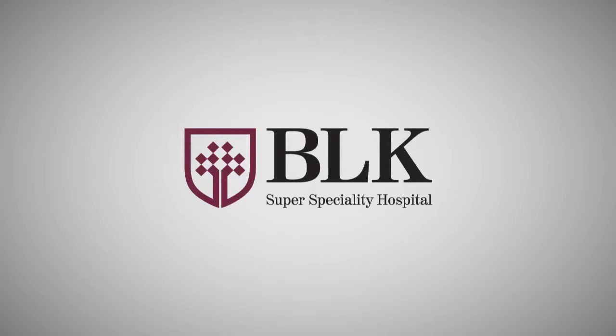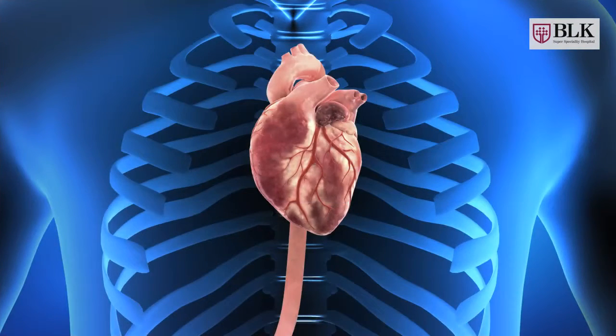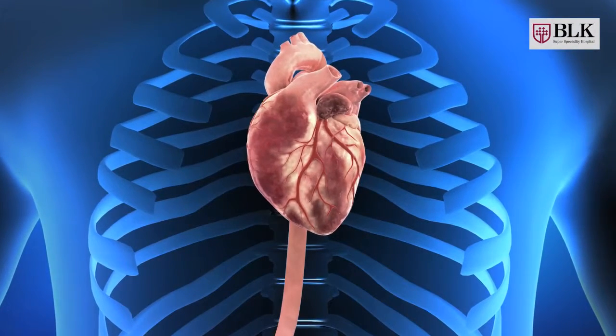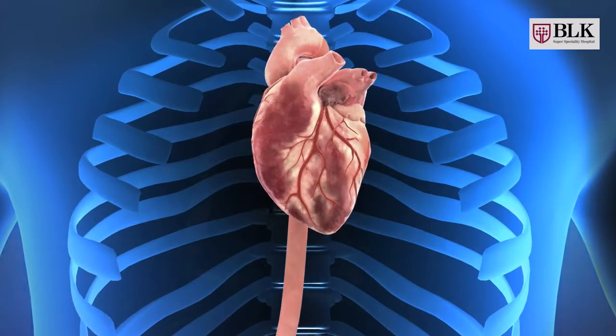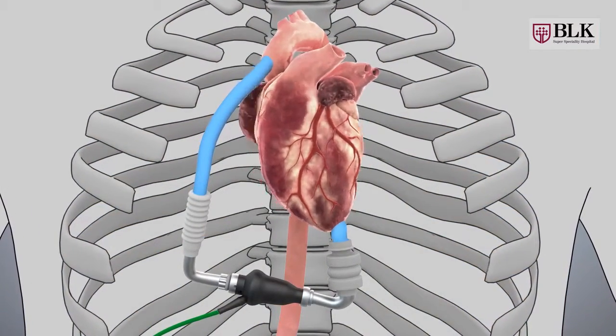BLK Superspeciality Hospital presents an awareness video on Left Ventricular Assist Device Procedure. Left Ventricular Assist Device is used when our heart is not able to pump enough blood to the body — that is terminal heart failure. A device named as Left Ventricular Assist Device is used, also known as LVAD.